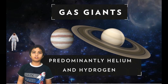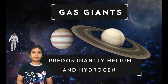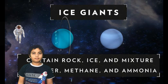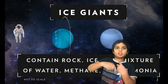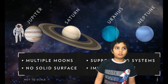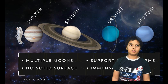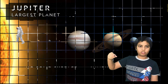Jupiter is the biggest planet in the whole solar system and it spins very fast — it is the fastest spinning planet in the solar system. It is the fifth planet from the sun. The Great Red Spot can fit the whole Earth inside it, but it is shrinking in size.